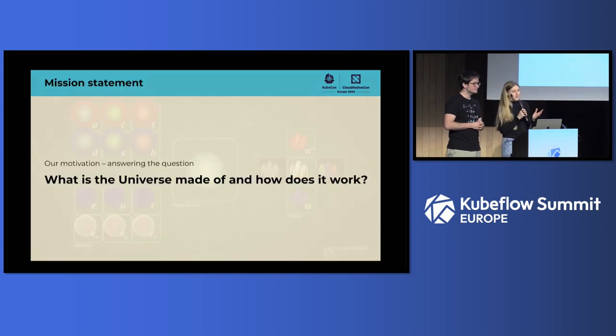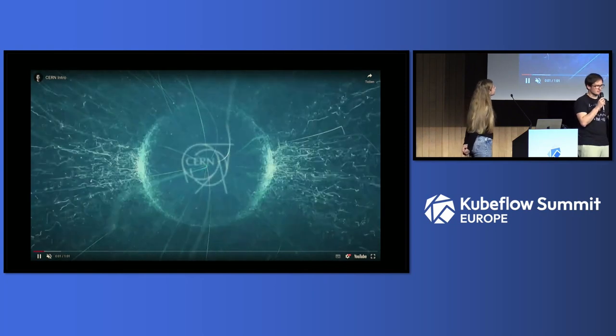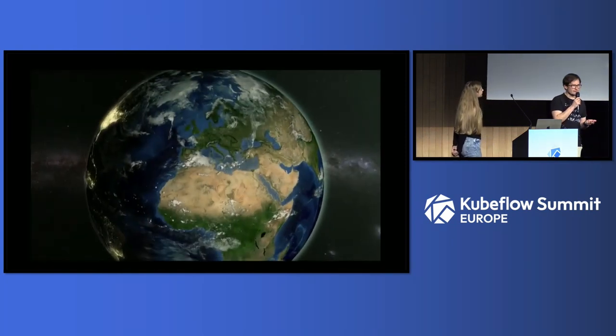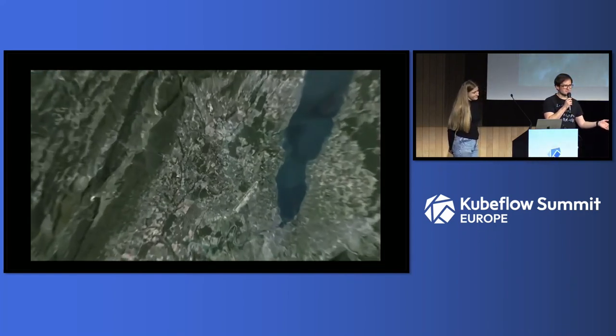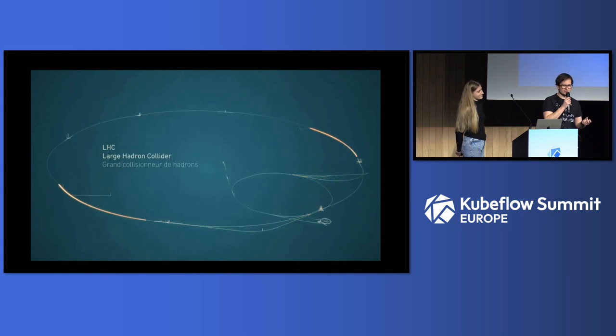At CERN we do many things, but at the core of everything we're doing, we're always trying to answer the question: what is the universe made of, and how does it work? CERN is located next to the Swiss-Franco border, next to Geneva, and it's most famous for hosting the Large Hadron Collider — a particle collider that smashes together protons at the energy frontier, allowing us to study what the fundamental building blocks of the universe are.